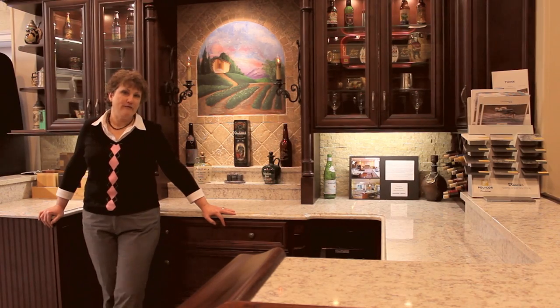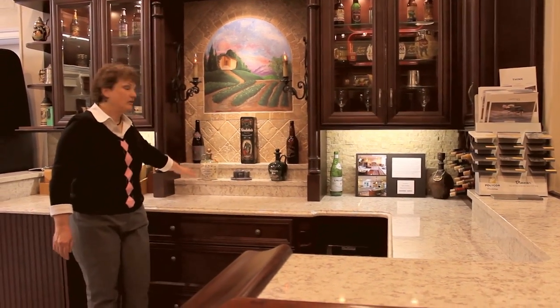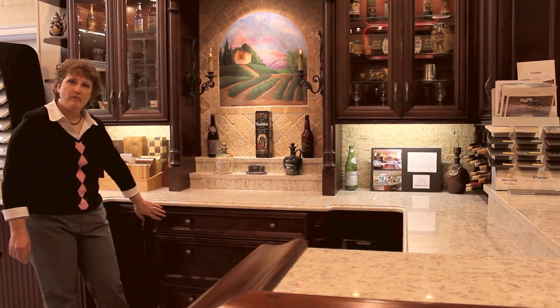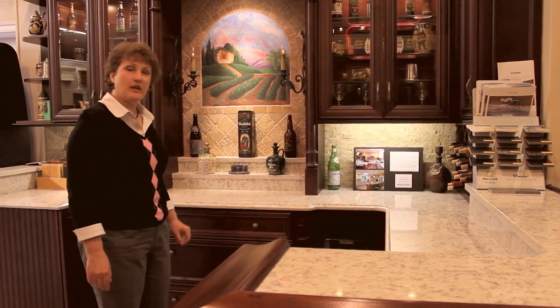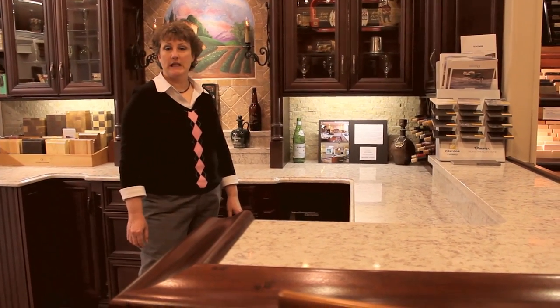This is a bar by Fabuwood. We have glass cabinets with glass shelves, a stepped counter to display your favorite alcohol and liqueurs. We have big pot and pan drawers, which you don't typically need in a bar, but that's what we show here. A wine fridge, and a Chicago bar rail to make comfortable leaning.